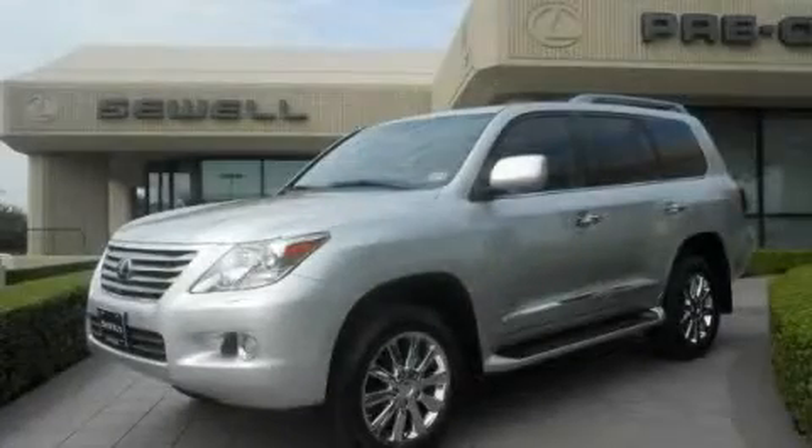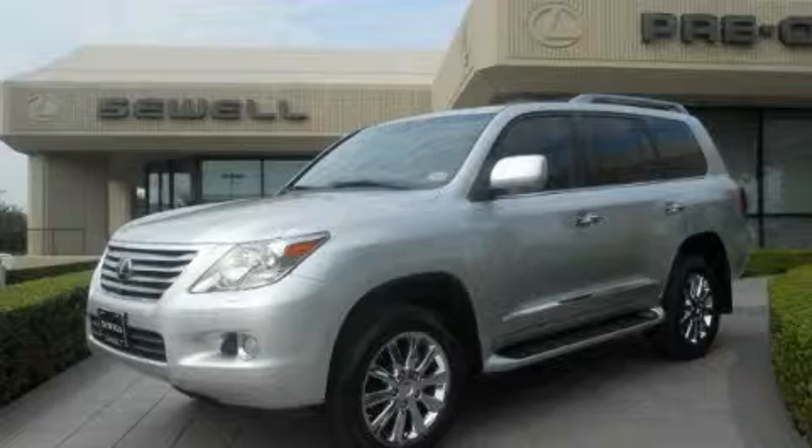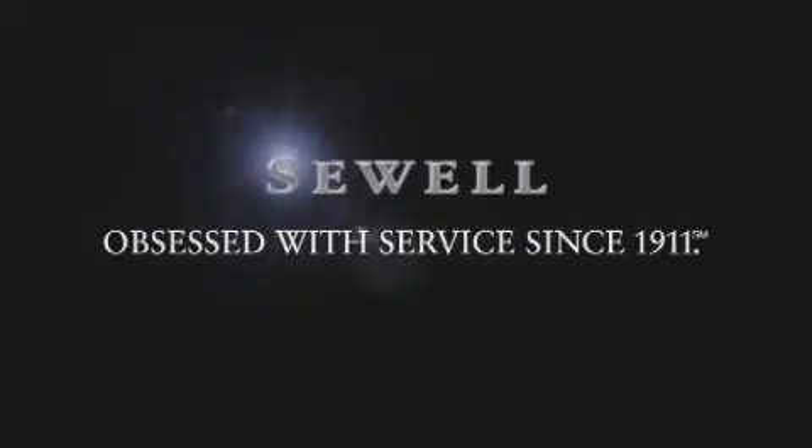Contact us today and schedule your opportunity to see this vehicle in person. Now that you've seen the car of your dreams, come see the dealer of your dreams, Sewell — service, sales, and efficiency so obsessive, you'll want to pinch yourself.